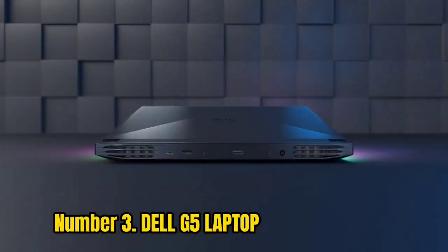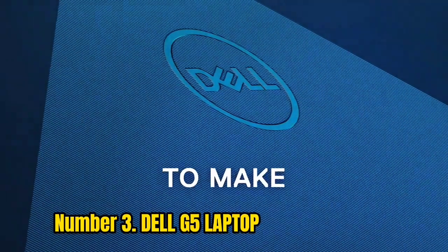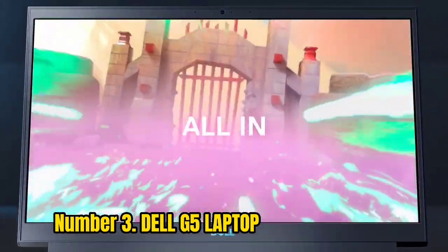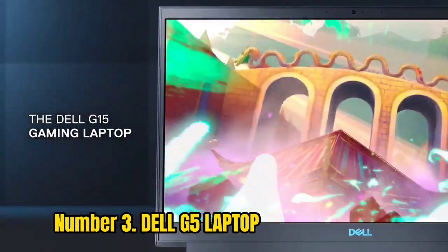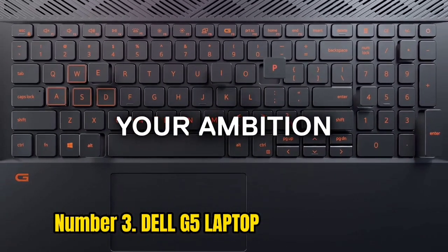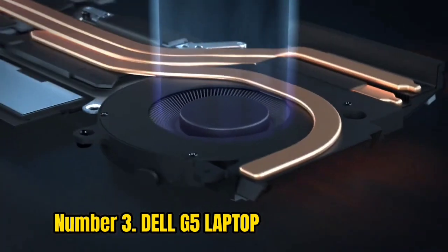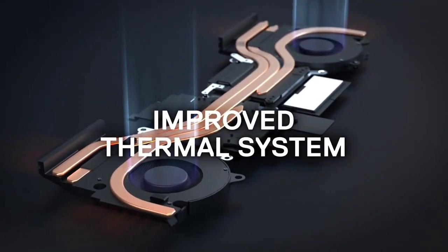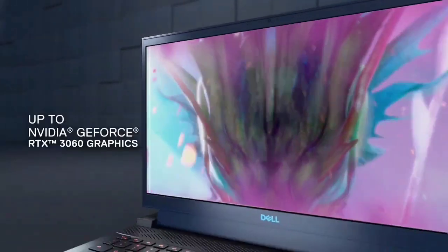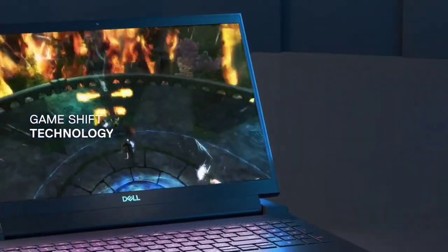Number 3: Dell G5 Laptop. This laptop is famous for live streaming on Twitch. It features an 8th generation Intel processor with 16GB of RAM and an NVIDIA GeForce GTX 1050 graphics card. It provides mass storage of 256GB plus 1TB, a backlit keyboard, and a 15.6-inch screen in a classy black finish. It also includes a fingerprint scanner, good battery life, and can capture 60 frames per second — sufficient for online streaming videos.